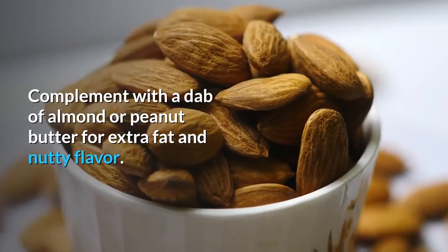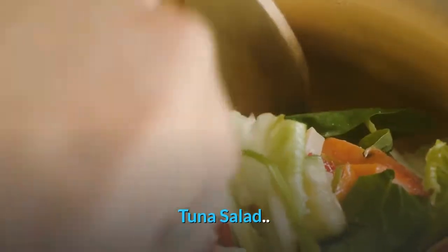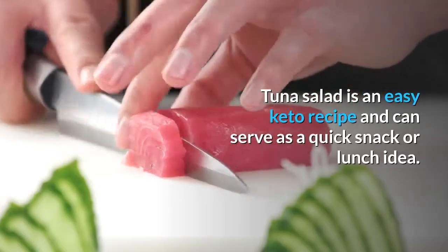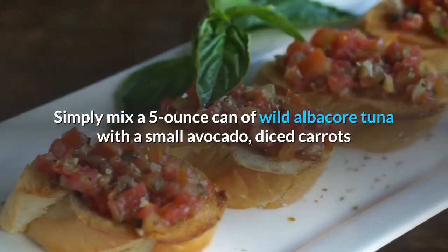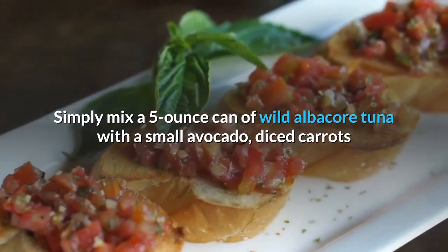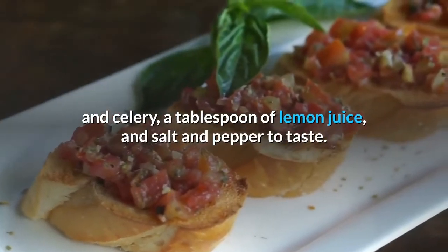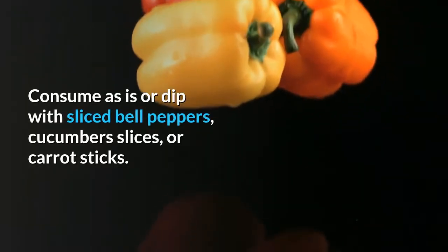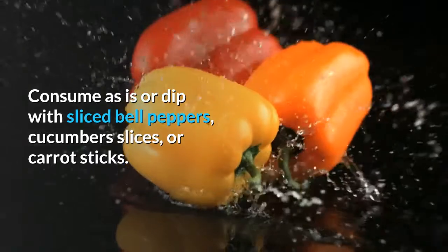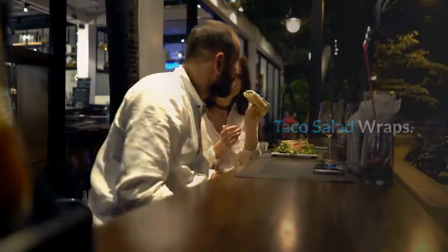Tuna salad is an easy keto recipe and can serve as a quick snack or lunch. Simply mix a 5-ounce can of wild albacore tuna with a small avocado, diced carrots and celery, a tablespoon of lemon juice, and salt and pepper to taste. Consume as is or dip with sliced bell peppers, cucumber slices, or carrot sticks.